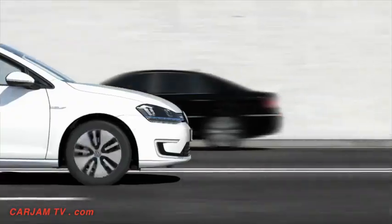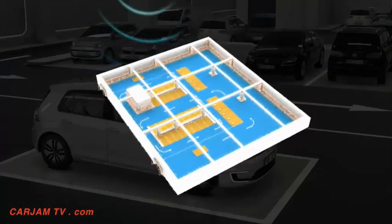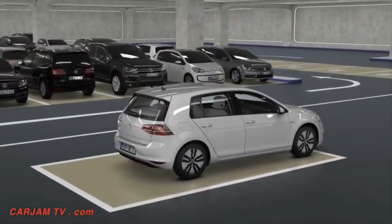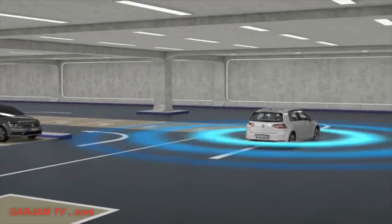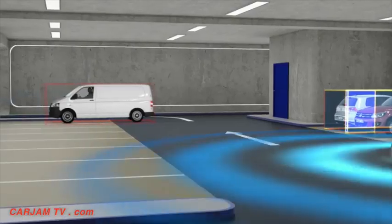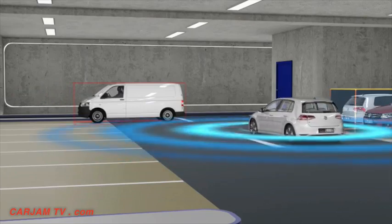To find its way around, a digital 3D map is sent to the vehicle containing all the necessary information to navigate the parking lot. Using natural location markers derived from camera images, the vehicle always knows its own position. A novelty, since it doesn't require GPS positioning — a technology that wouldn't work in parking garages anyway.